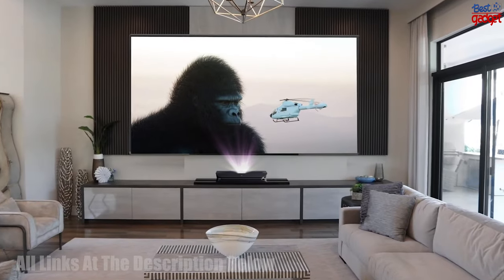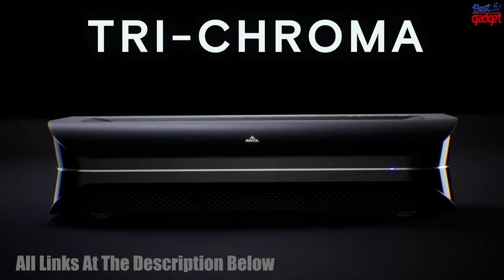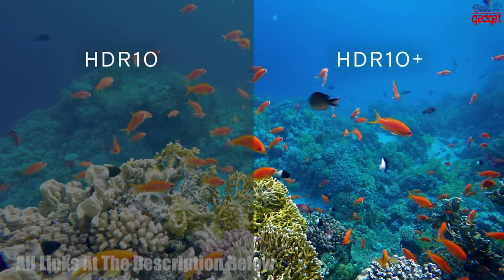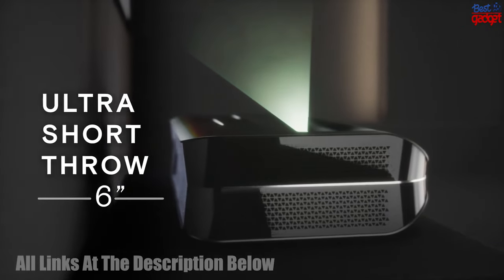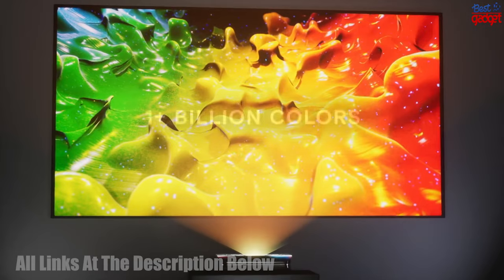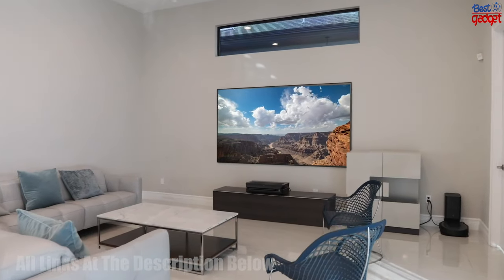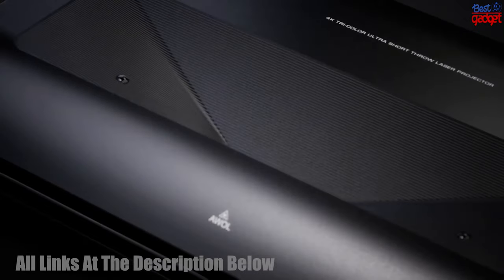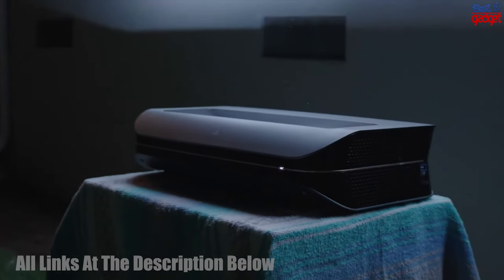The Elwold Vision 4K tri-chroma UST projector allows users to experience the highest quality picture with its 4K ultra-short throw projection. It features HDR10, 3D, and auto-keystone correction, offering a cinematic viewing experience with bright and vibrant images. The projector's built-in ambient light sensor automatically adjusts the image brightness according to your room's lighting, while its built-in Harman Kardon speakers deliver clear, powerful audio.